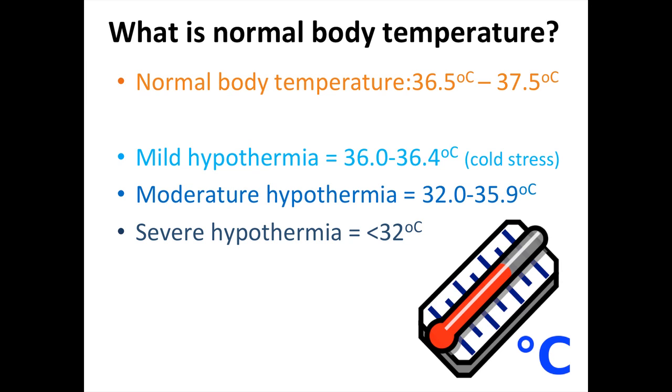What is normal body temperature? The normal body temperature is 36.5 to 37.5 degrees. Mild hypothermia is categorised as 36 to 36.4, putting the baby under cold stress. Moderate hypothermia is 32 to 35.9, and severe hypothermia — which is very concerning — is less than 32 degrees.